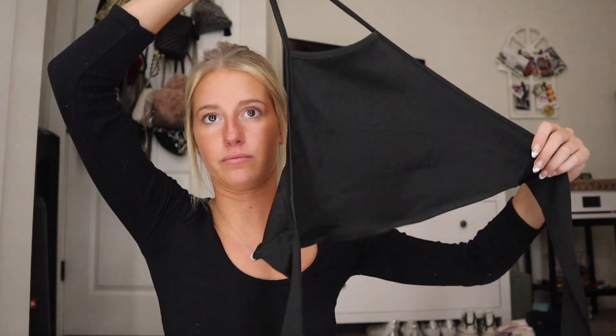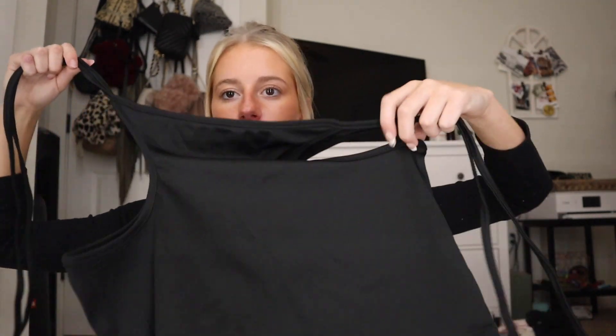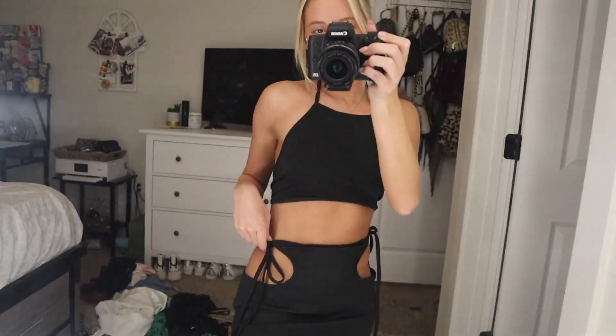I don't even know how this got into my cart, but it did and I don't even know if I like it. It's just this like top — this literally looks like this — and then the skirt goes like this. It's like these holes — fun, fresh. I don't even know how this is gonna look, but it's cute.